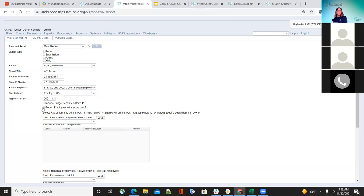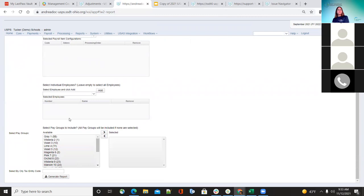If you don't want only errors, unclick the report button and it will include everybody — employees with errors will be listed. It may be cleaner to run errors-only first, clear those up, then run with everybody. Also, if you want to include the fringe benefit flag, you can select the payroll item configurations you want to include on box 14, and select specific employees or pay groups as needed.